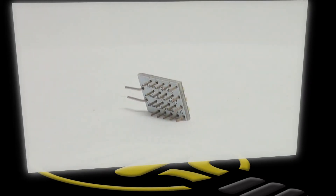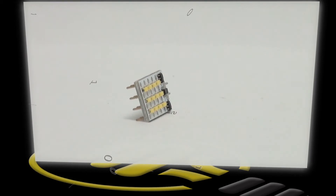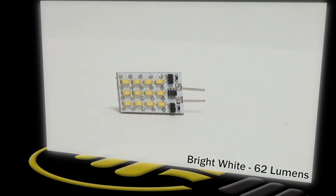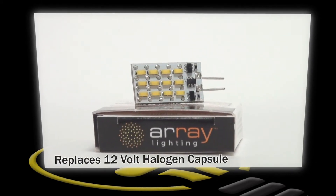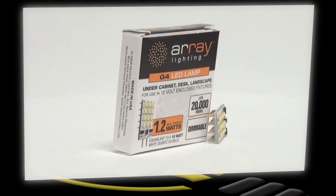This is an ArrayLighting brand LED BiPin bulb. This bulb uses one watt of energy while providing as much light output as a standard 12 volt BiPin halogen capsule bulb. With its G4 base, 62 lumens in light output and 20,000 hour life, this bulb is a perfect energy efficient replacement option for any application that uses a 12 volt, low wattage halogen capsule.